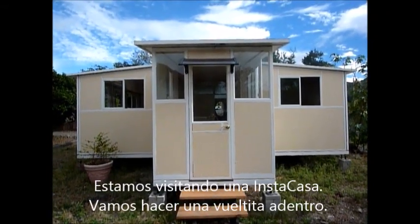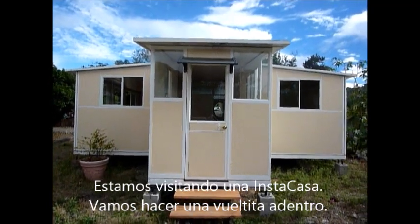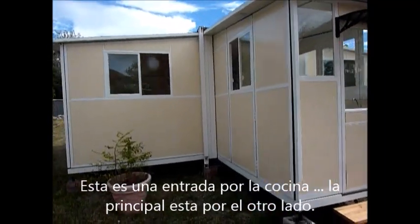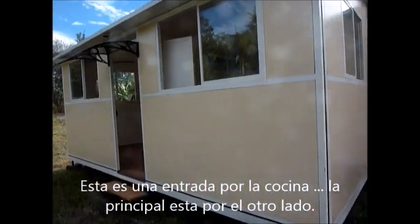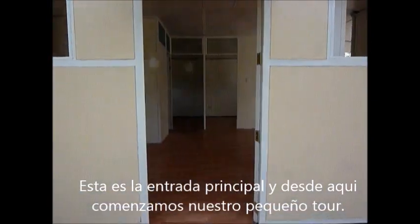Here we are at the Instacasa site. We're going to do a little walkthrough tour of the house. There's one entrance where one can go in via the kitchen — we'll see the other side of that entrance once we get inside. And here's the main entrance; we're just going to take a walk straight in.